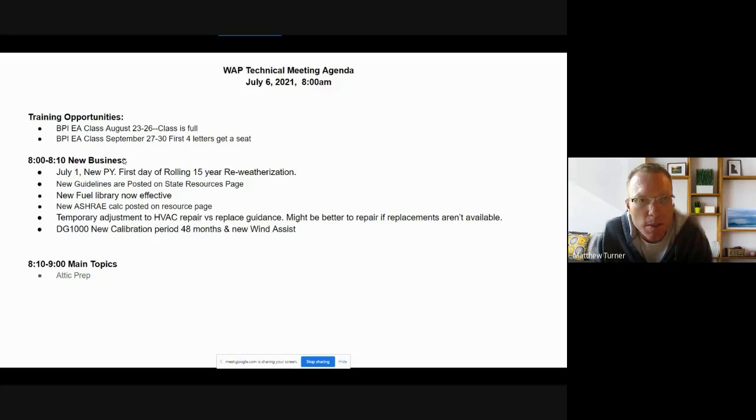Under training opportunities at the IWTC, we've got a couple of things on the calendar. We basically have two BPI classes coming up — both for the energy auditor. We have one in August that is already full, but we have a large enough group getting close to being BPI-ready that we've calendared another BPI energy auditor class in September, September 27th through the 30th.